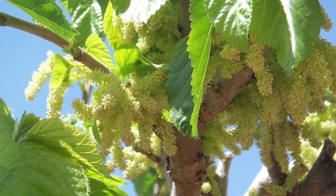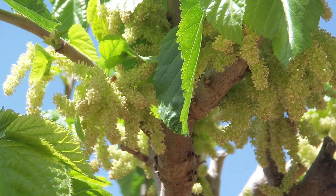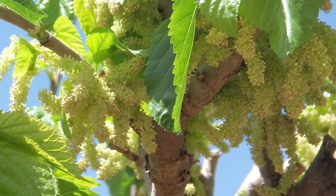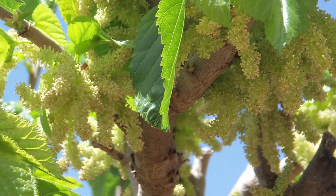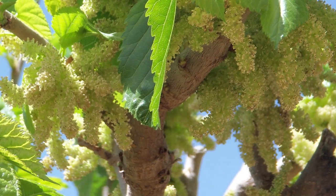The flowers of the mulberry are in catkins. Catkins have a central stem with lots of little flowers on it that don't have any stems — they're really just attached. Another thing about flowers on catkins is that oftentimes they have no petals, and this is no different.